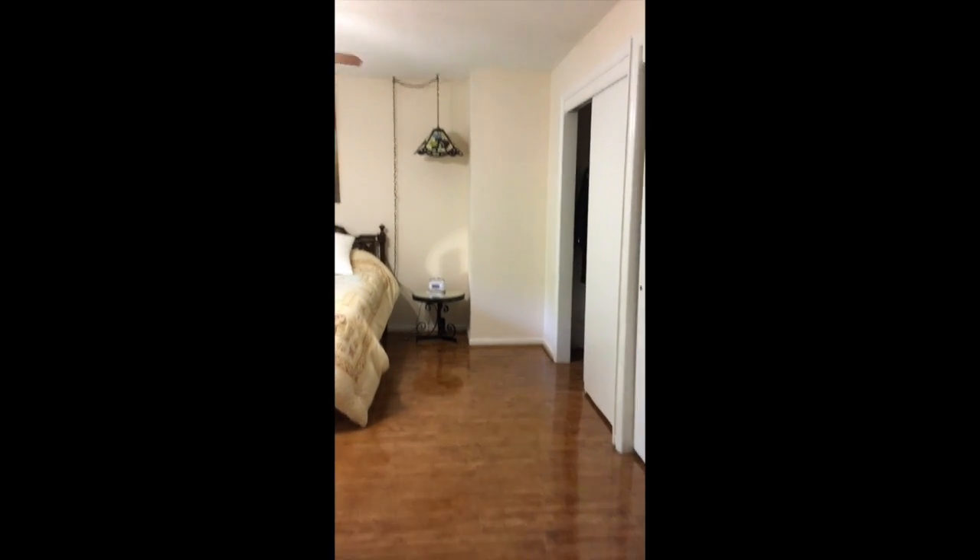As you come to the top of the stairs, you have a washer and dryer right in front of you, which is wonderful because all your bedrooms are upstairs — therefore your clothes are upstairs as well. This is the master bedroom with two closets and a bathroom.